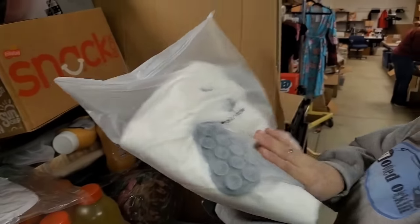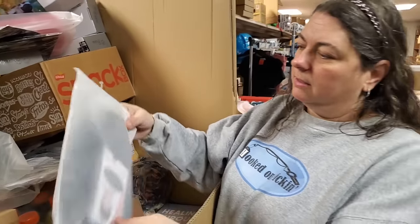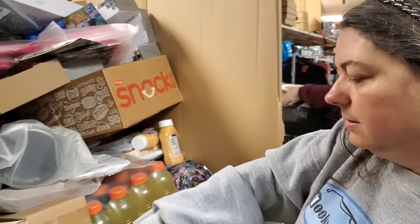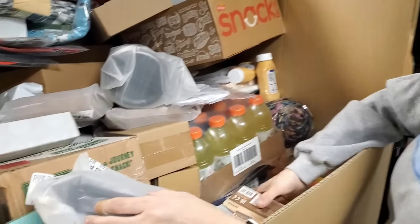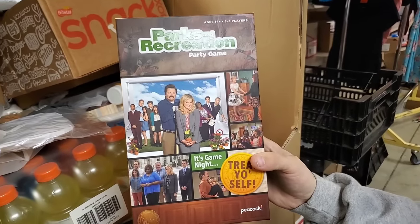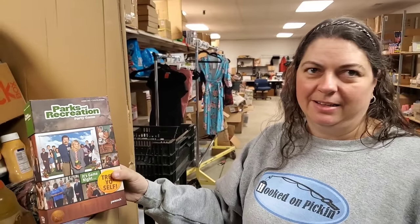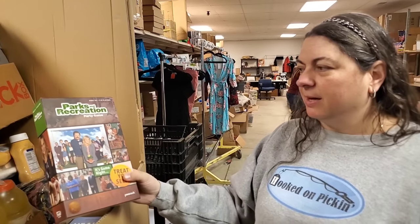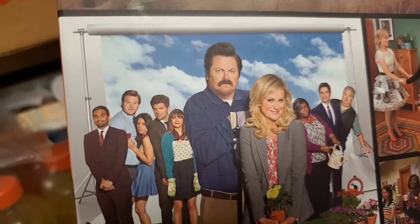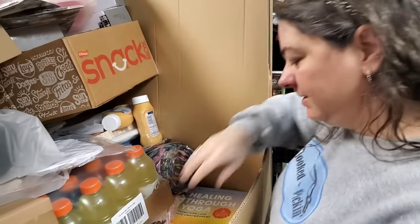Here's another one of those dog bath towels. This is a wig - a black wig. More of these. Parks and Rec Party Game - somebody's going to love that. I've never seen Parks and Rec but I've watched many of their funny YouTube clips - usually the ones with Ron Swanson. And Chris Pratt - who plays Guardians of the Galaxy. Yeah, Chris Pratt. I had a brain fart for a minute.